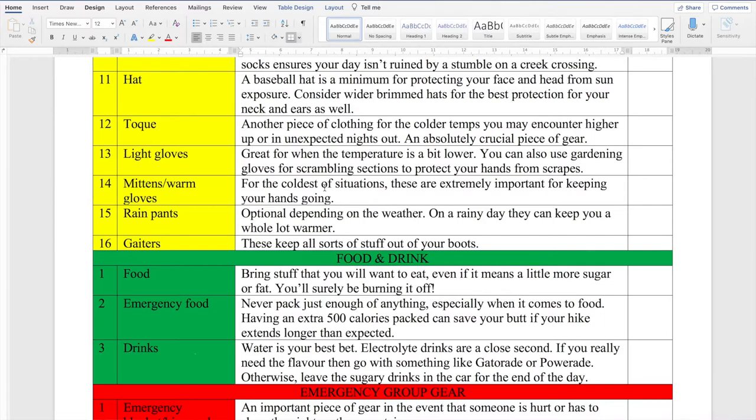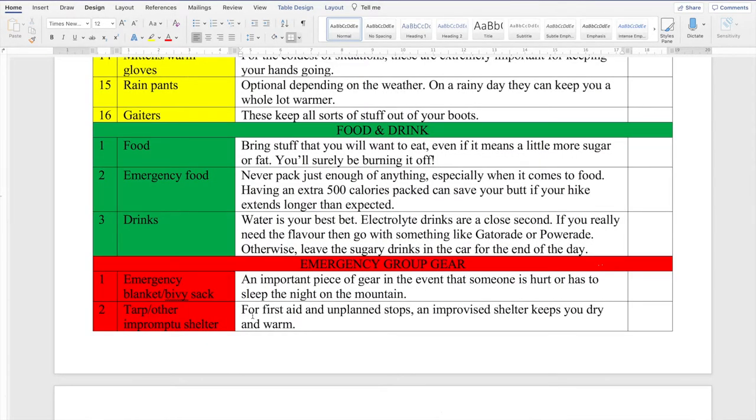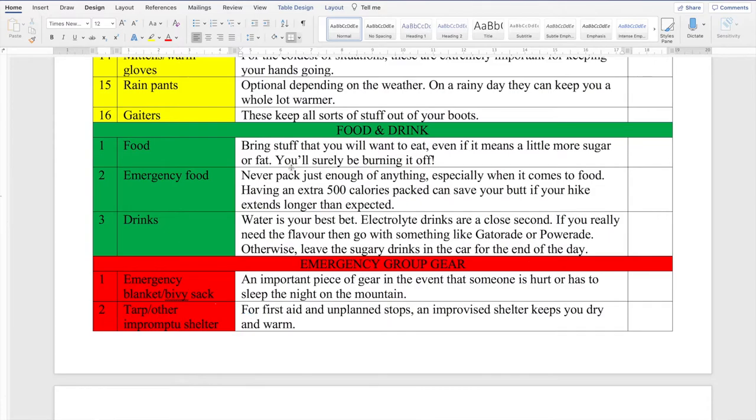A hat fits in with the sun protection — a baseball hat is a minimum, but anything with a wider brim is a better bet. Then bring a toque and gloves for the colder temps. When you get into the alpine it's a different world — it can be scorching in the bottom of a valley and really chilly on a ridge top, so definitely bring all of these along. Rain pants are optional; I'd only bring them if there's a fair bit of rain in the forecast, but they do keep you a lot warmer in the rain. Gators are a cover that goes around your ankle and connects to your boot, keeping stuff from getting into your boot or up your pants — they protect from ticks and scratches and are definitely pretty useful.